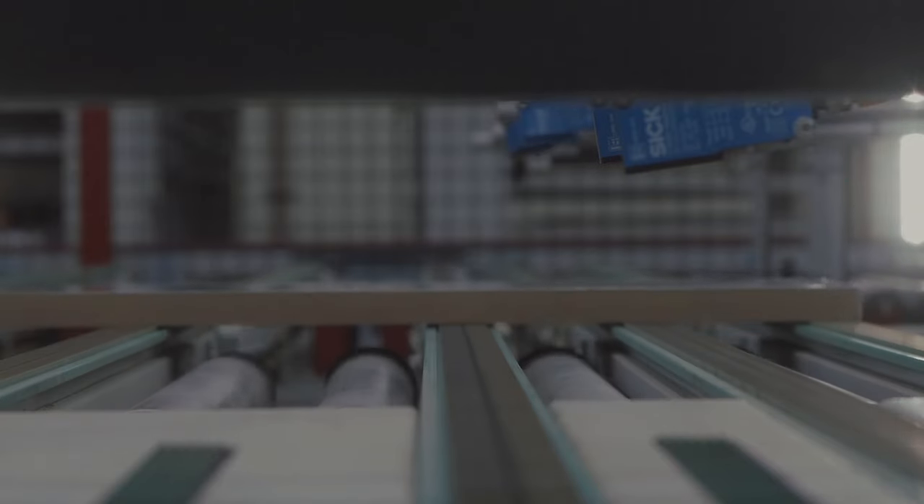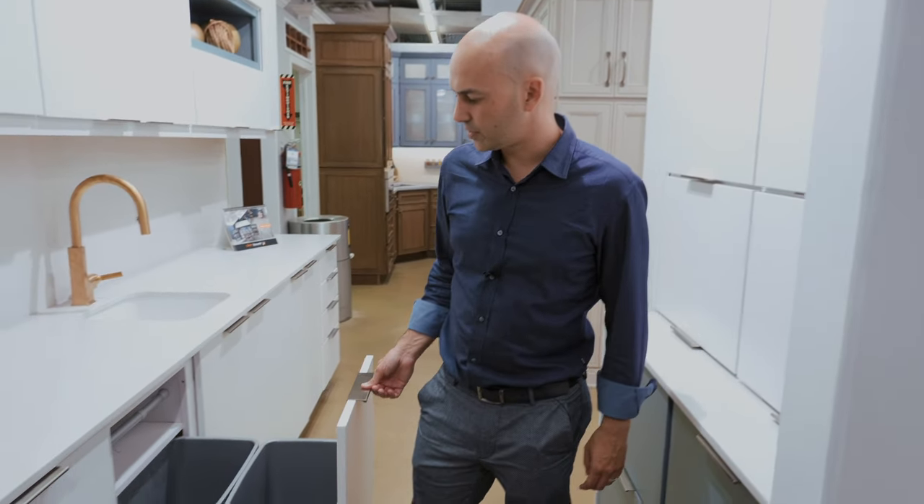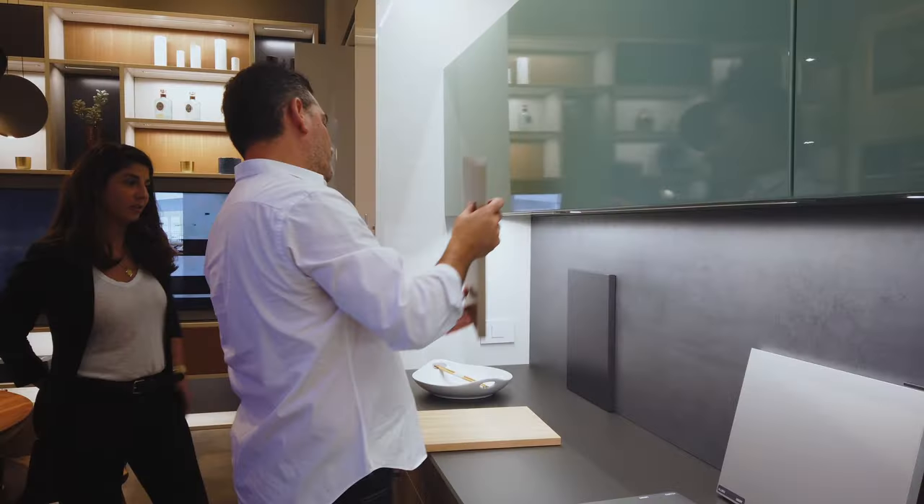Properly engineered particle board can withstand water and changes in humidity much better than plywood. Plywood cabinets which are not properly engineered and laminated would buckle within minutes of contact with water, versus well-made particle board cabinets capable of withstanding direct contact with water for hours.